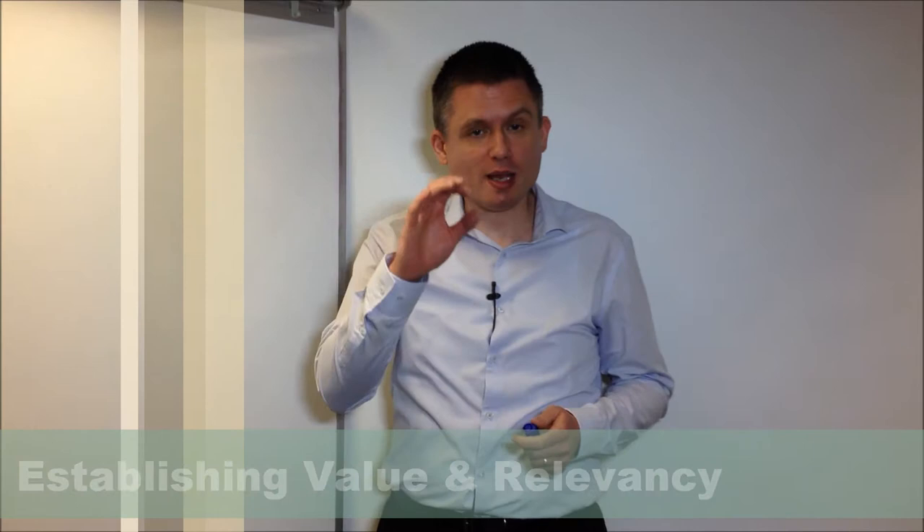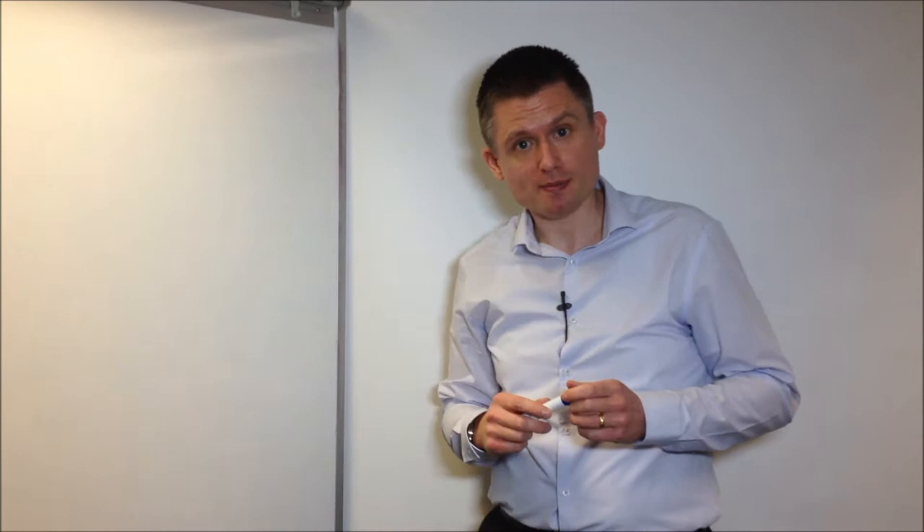Hello, my name's Matt Joyce and welcome to my video on establishing value and relevancy in the eyes of the employer.